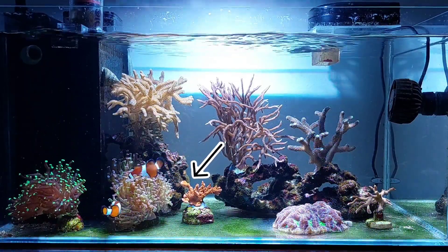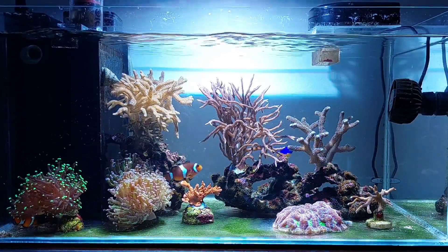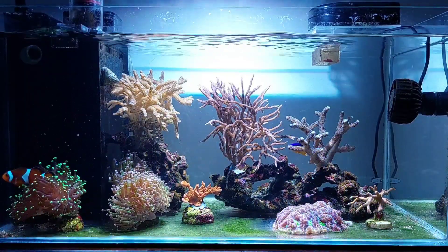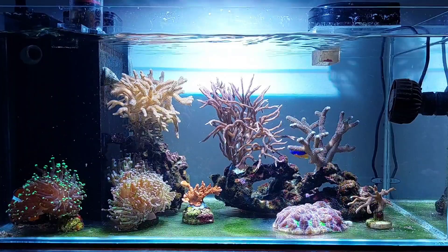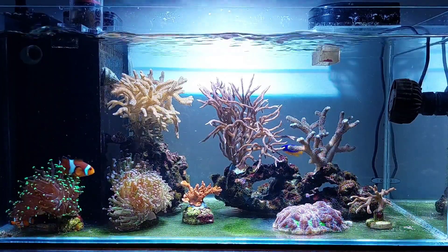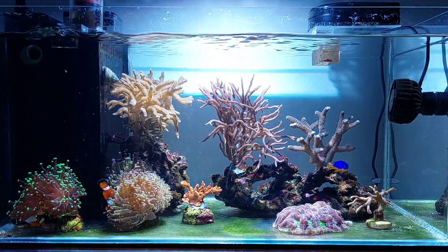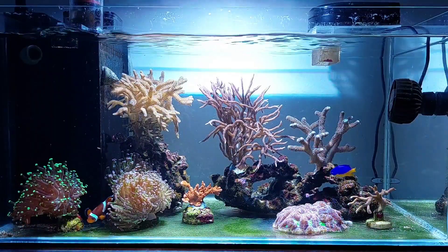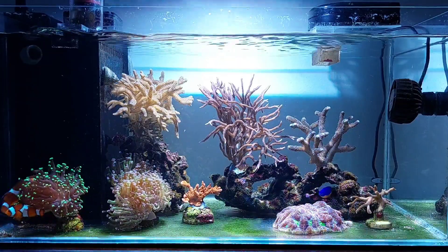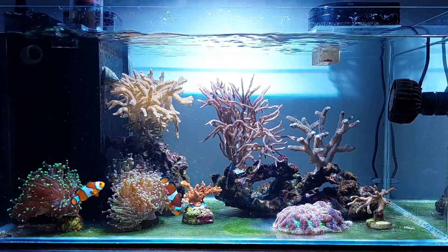We do have some green hair algae showing in the tank. The tank was barren for a few months before this, but now some green hair algae are showing again. I think it will settle — it's a temporary spike — but I'll get back to why I think I'm a little bit off balance in the tank for now.